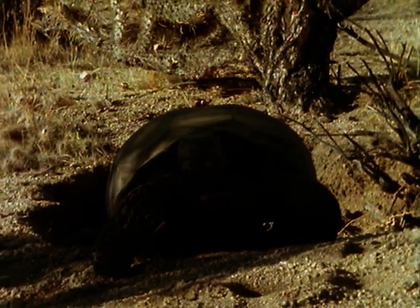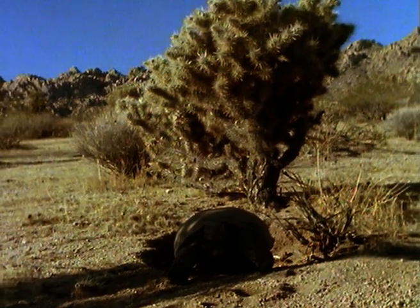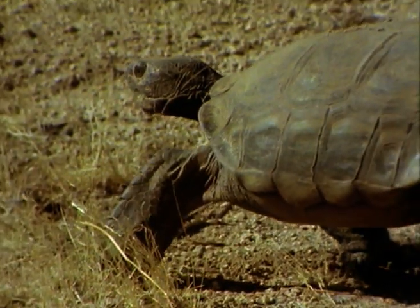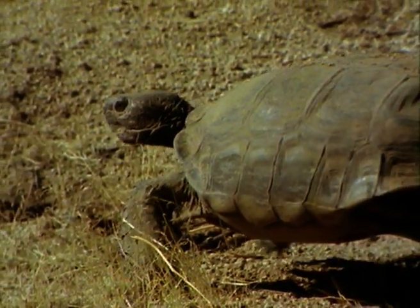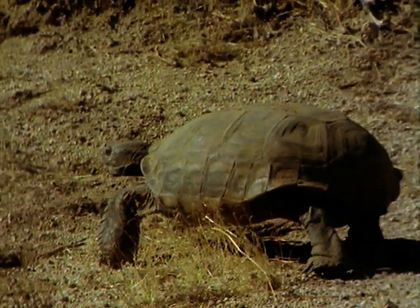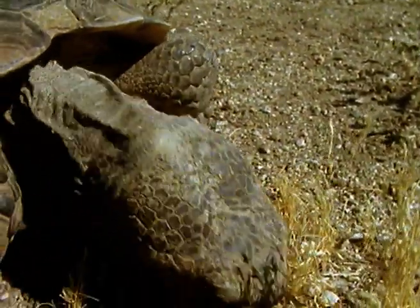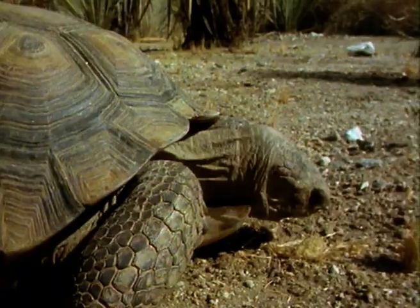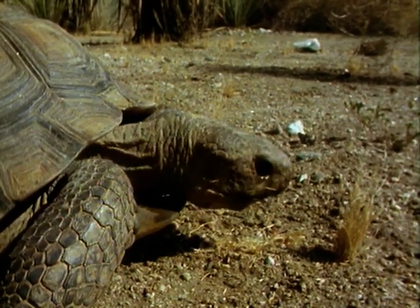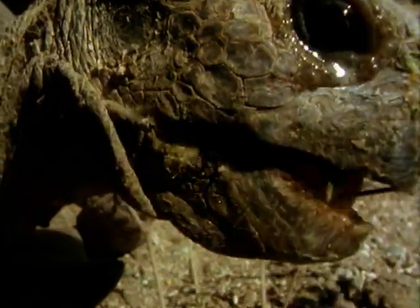Not all animals are easy prey for the coyote. This desert tortoise, heaving itself from its burrow into the morning, is a perfectly adapted desert inhabitant. As big as a motorcycle helmet, the adult tortoise can protect itself by retreating beneath its armoured plating. It only appears above ground for an hour or two each day, usually in the cool of the early morning. It's a vegetarian that will eat almost any plant, fresh or dry, and much of its time is spent feeding.